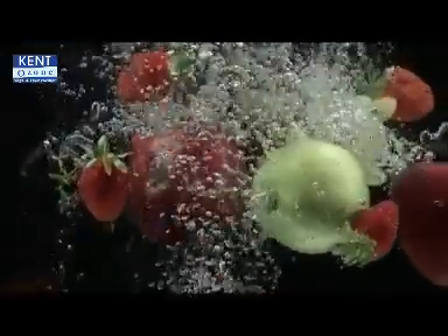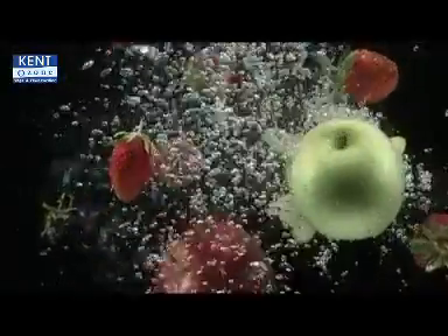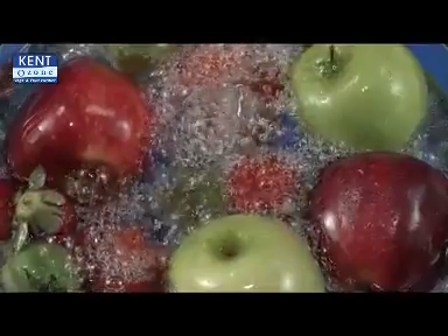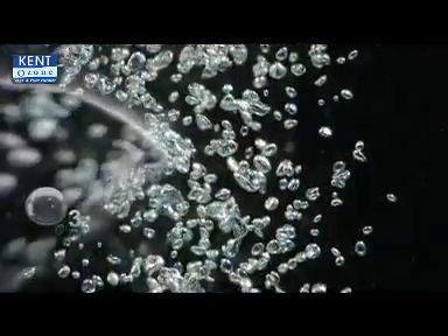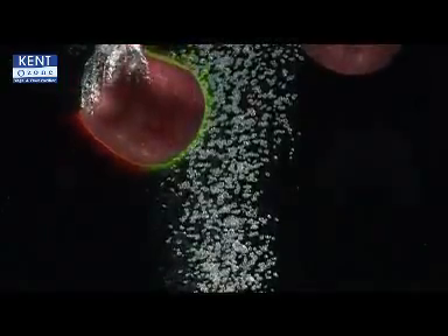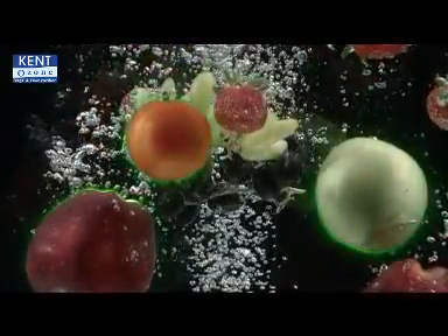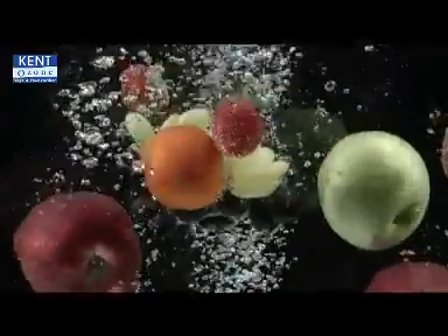Kent Fruit and Vegetable Purifier produces powerful ozone gas that easily cleans these chemicals and pesticides. Its O3 molecules react with and destroy all the chemicals, bacteria, and other impurities present on the outer layer of fruits and vegetables, making them pure and bacteria-free.